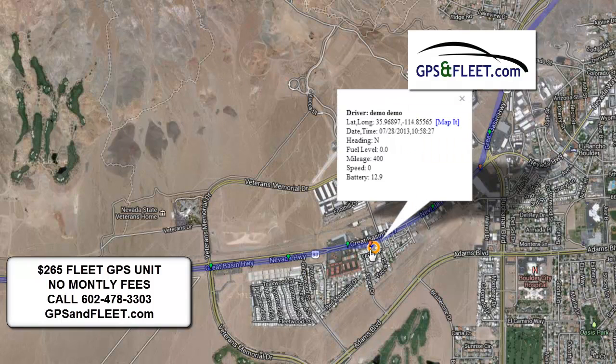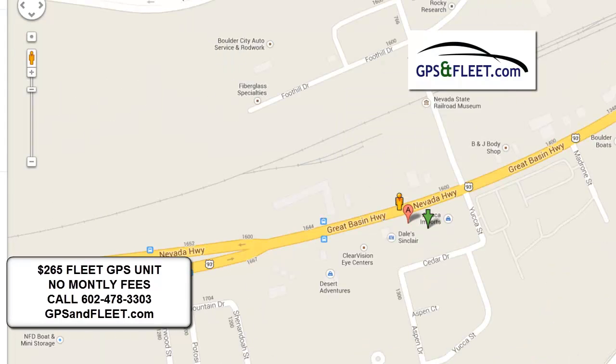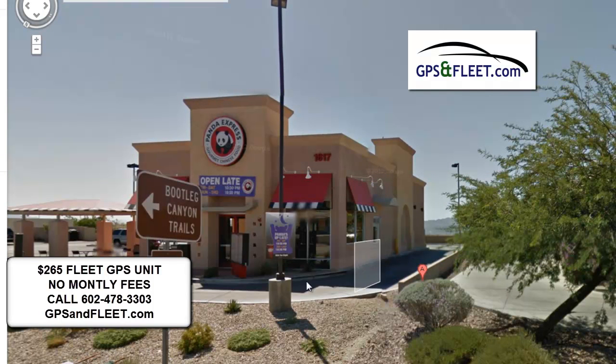On our way back to Phoenix, we made another stop as you can see. We can go ahead and map it — 'where did they go?' And we can see they went to Panda Express, because In-N-Out was closed at the time. So again, I know we made a stop, I know what time the stop was, and I know exactly where we were.